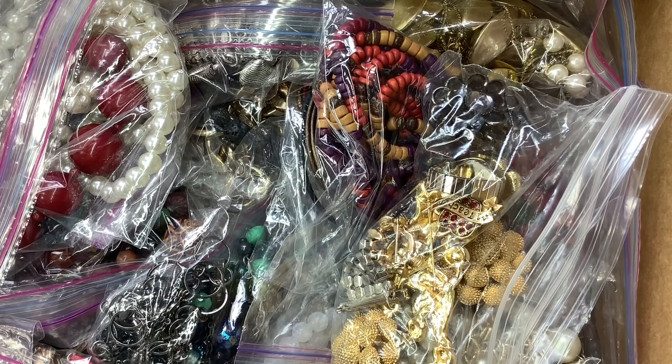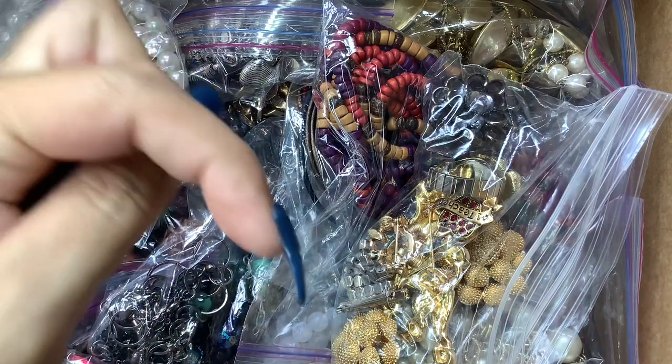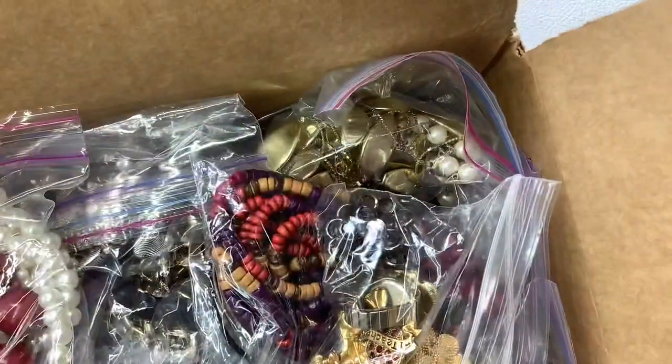If you're interested in anything, email me at anotherchanceresale1@gmail.com — check the description box below for all my information. I accept PayPal. Shipping is five dollars under a pound within the US, and I do ship international. Make sure you're giving me a timestamp and/or screenshot of the items you'd like to purchase, and check that sold list pinned in the comments — that is so very important. Please check that sold list before you email me.